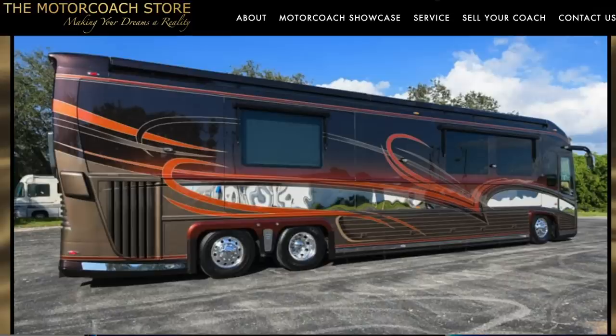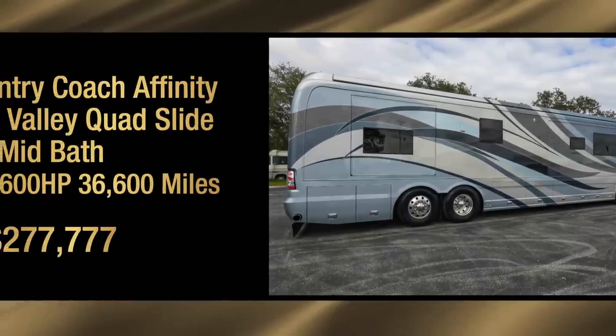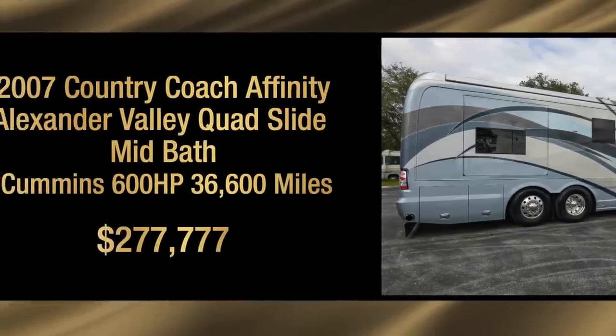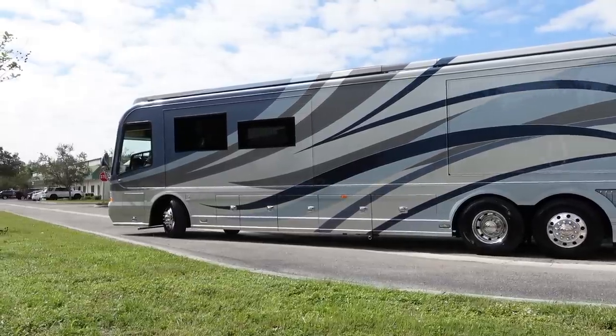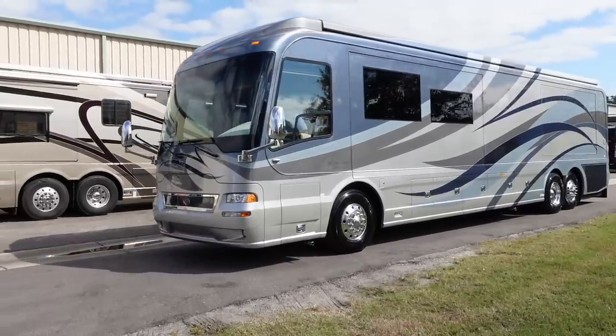We're putting out a lot of value right now — adapting to the market. A 2013 Newell at $777,000, another 2013 Newell at $799,000, and a 2007 Affinity we just put on the site for $277,777. The phone is ringing — people realize they don't make them like that anymore. You've got a lot of heavy metal on deck. What do you see the market doing? I've been through a recession before — you adapt, you change your pricing and move on. People are looking for value now — great condition, good miles — but they want to see they're getting a deal.